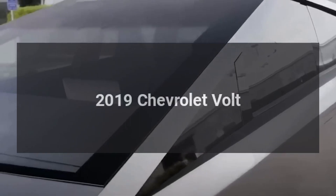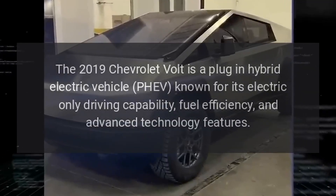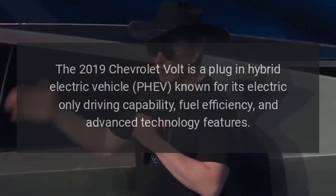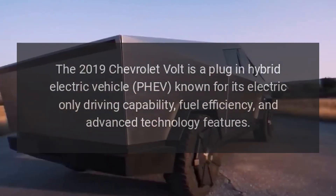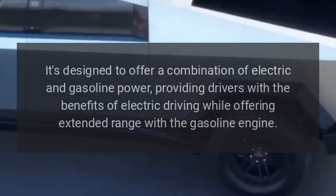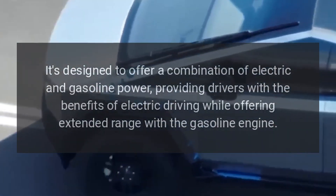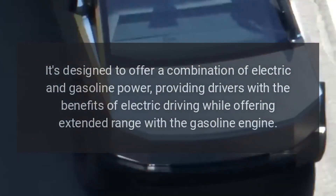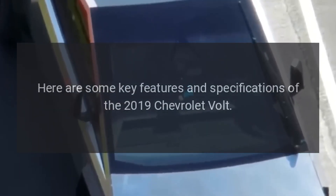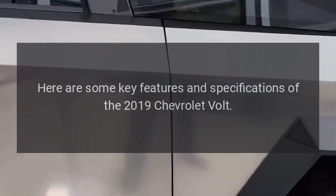2019 Chevrolet Volt. The 2019 Chevrolet Volt is a plug-in hybrid electric vehicle (PHEV) known for its electric-only driving capability, fuel efficiency, and advanced technology features. It's designed to offer a combination of electric and gasoline power, providing drivers with the benefits of electric driving while offering extended range with the gasoline engine. Here are some key features and specifications of the 2019 Chevrolet Volt.